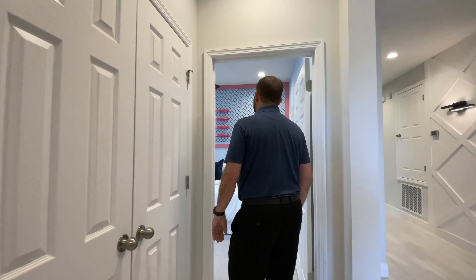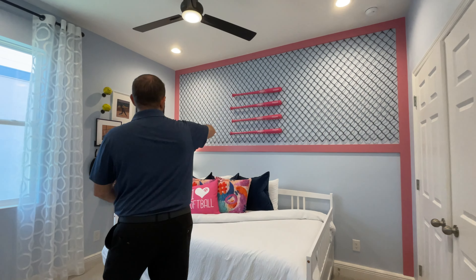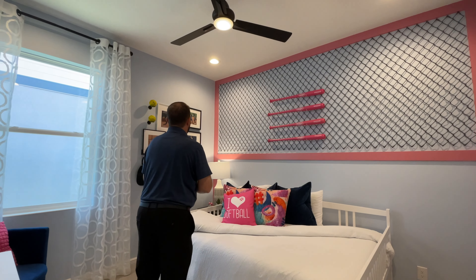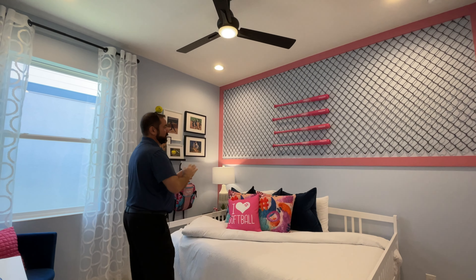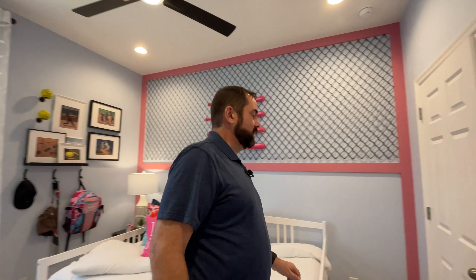Then we go to bedroom number three, which is set up for baseball — there's a chain link fence on the wall, slugger bats, and a really cool pink and turquoise design going throughout. There's a window on the far side and a closet on the other side.